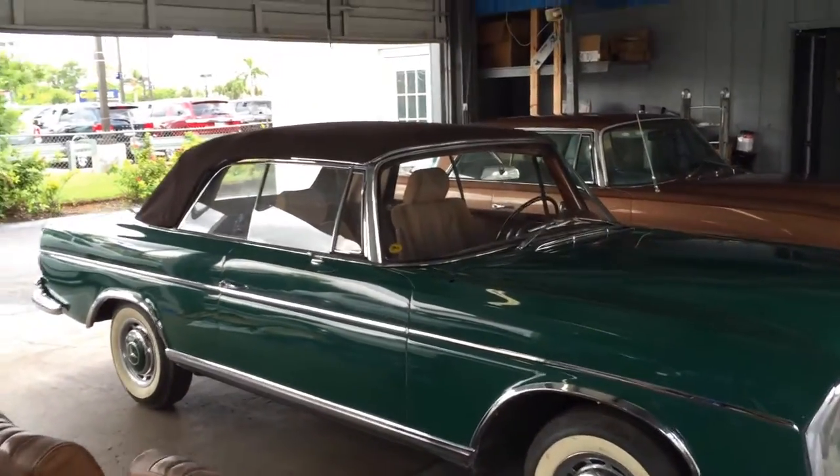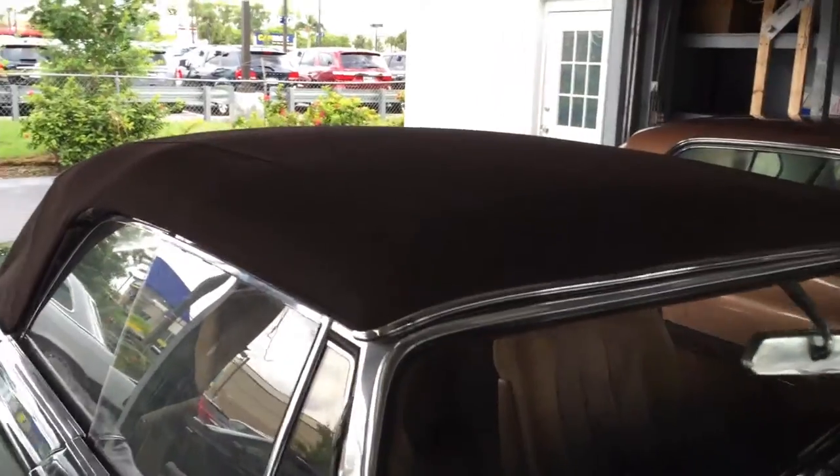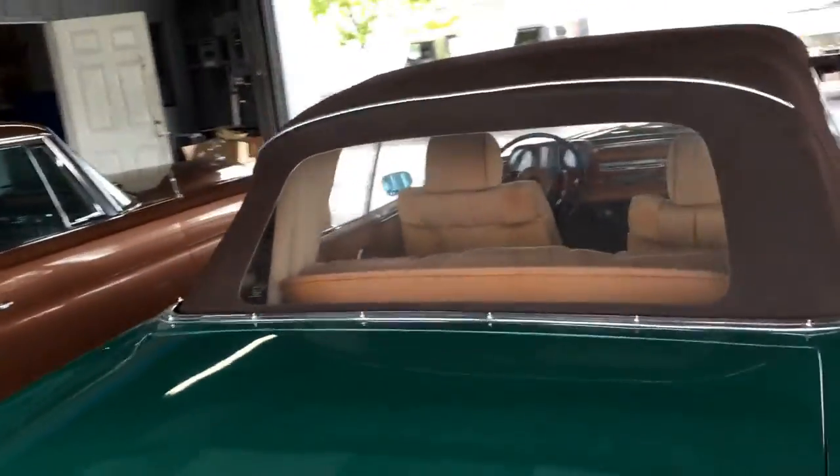It also looks like they might have put a roof on at the same time because that thing is in fantastic shape. Beautiful brown roof fabric, very, very expensive — it's nice you won't have to buy that. Take that off and put it aside until the restoration is done.